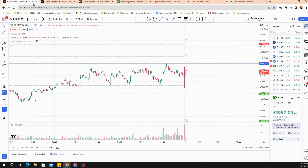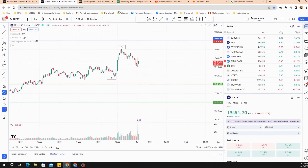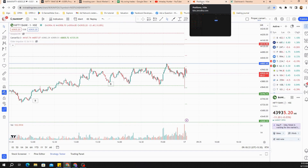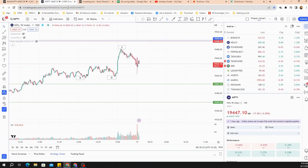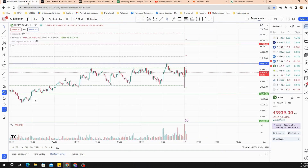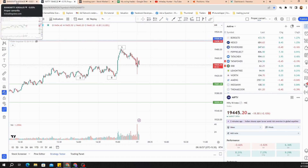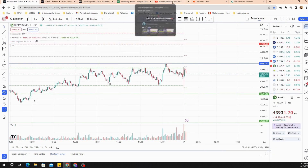Nifty is trying to go up but I don't think that's going to sustain. We're going to give it some more seconds and then go into our selling. The plan is to sell at the 43,900 round number level. Just keeping ready — and there's a rejection out here, that's good. This could have been a good place but I need some more time to gauge it. So yeah, 19,450 should be a good level — let's just go for it now.